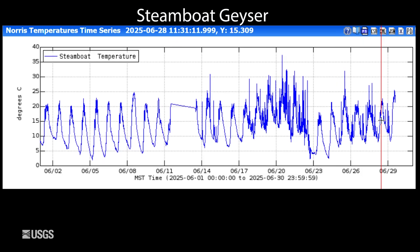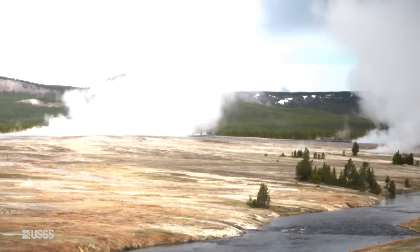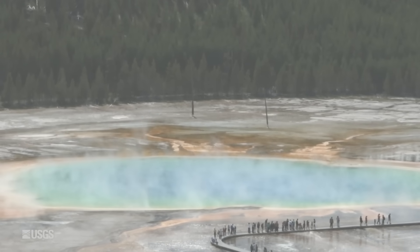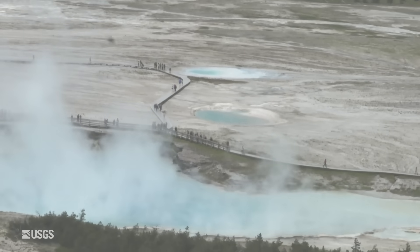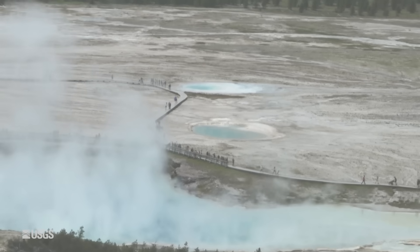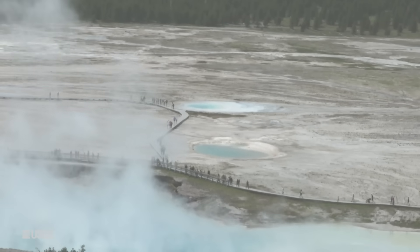So far in 2025 Steamboat has had two major eruptions. In other hydrothermal news, many of you may have heard the story of the bison that unfortunately died at Grand Prismatic Spring. The bison apparently got too close to the edge and was scalded to death. Very unfortunate, but this is actually not that uncommon in Yellowstone. In many hot springs you can actually see bones of animals that probably got too close to the edge, and the ledges of some hot springs are very fragile and thin and can collapse under an animal's weight pretty easily.